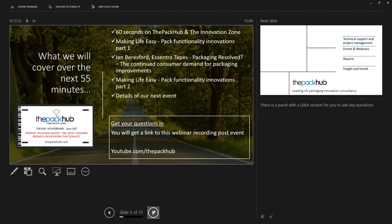We'll finish with details of our next event. As always, get your questions in - there is a Q&A section at the bottom of the display, so you can post any questions to Ian. You will get a link to this webinar recording post-event, as always. And you might like to follow the Pack-Up on our YouTube channel - youtube.com/the-Pack-Up - where we'll be able to load all our video content.